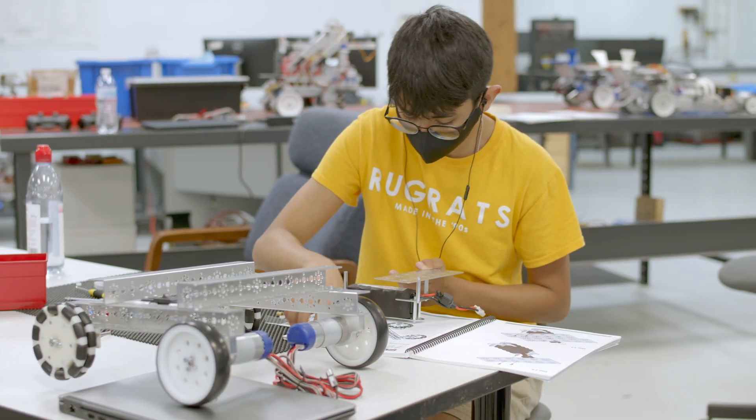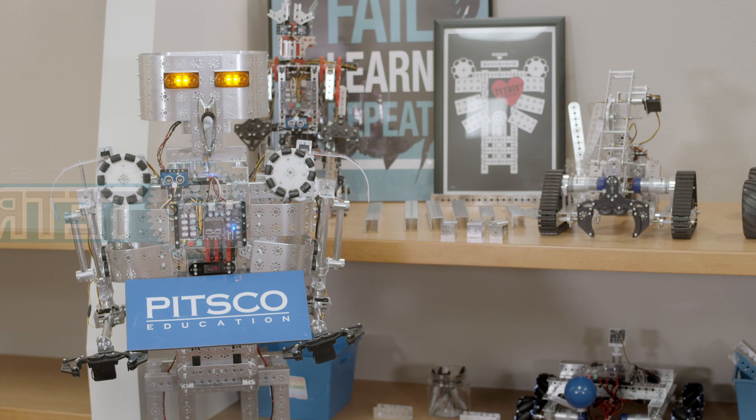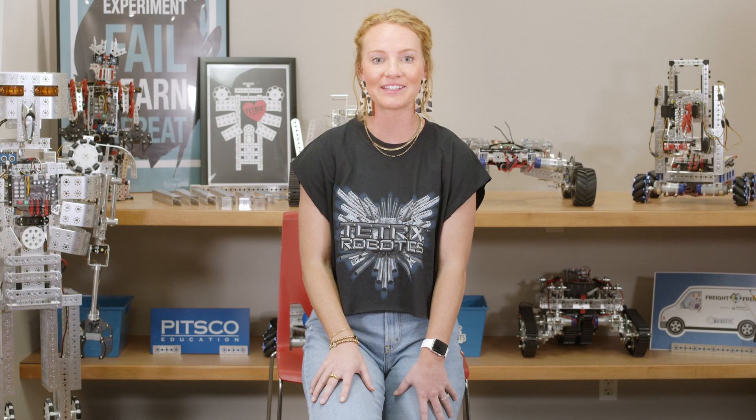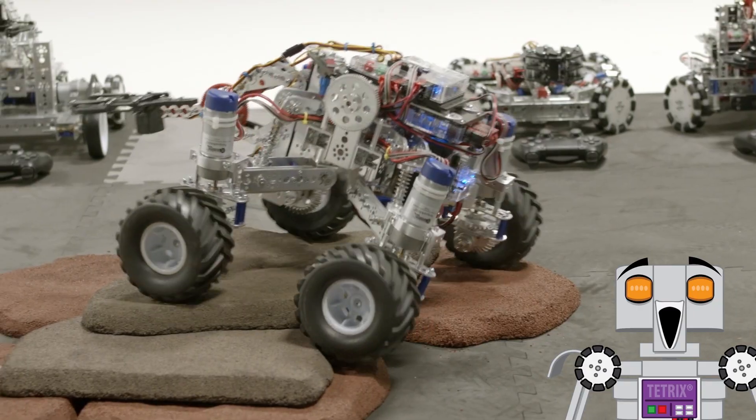So, how can our team help your team? In case you didn't know, Pitsgo Education is the maker of the Tetrix Robotics system, and we are an approved FTC vendor. This year, our business also celebrated our 50th year in education, a milestone we are so very proud to have achieved.